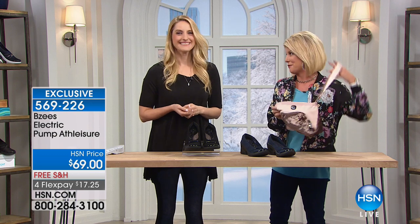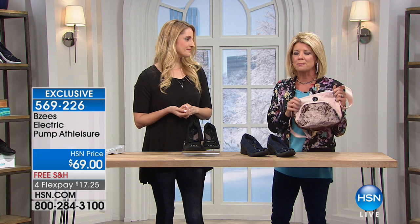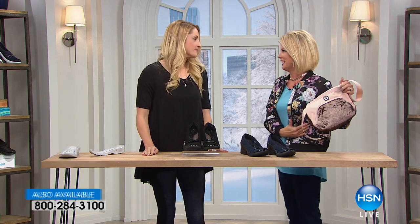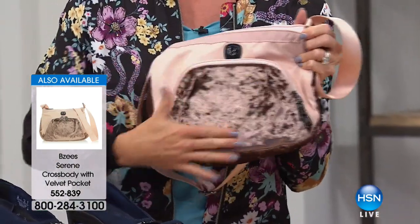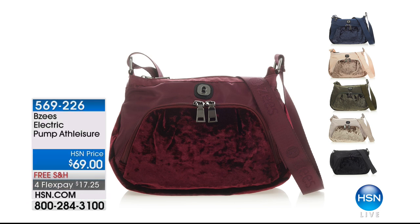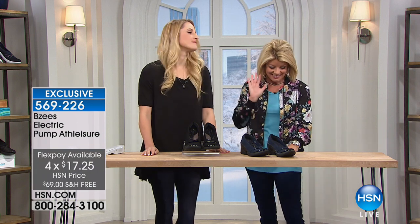Before we do, I have to mention this crossover bag from BZ's that I've been wearing. The item number is on screen and it's at $24.95. We have a choice of colors: mocha, olive green, wine, mauve — which I was wearing and love — and navy blue. It's $24.95 and it's on flex pay.